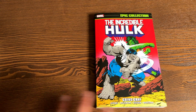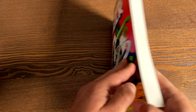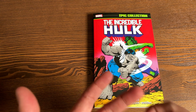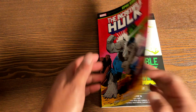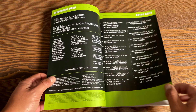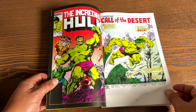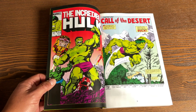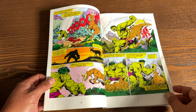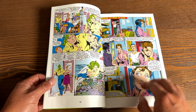Last but certainly not least — Incredible Hulk Volume 14: Going Gray. This is one of my picks for the month as a collected edition not to be missed. A long time ago, Marvel published creator-centric books called Visionaries — Marvel Visionaries Chris Claremont, Steve Ditko. We had an Incredible Hulk Visionaries: John Byrne, as well as Incredible Hulk Visionaries: Peter David. The John Byrne book came out years ago, went out of print and was never reprinted — but all of that is now collected in this Epic Collection.